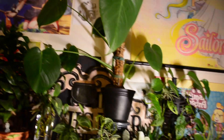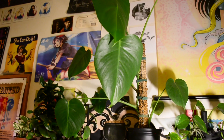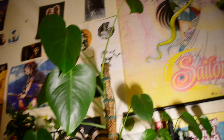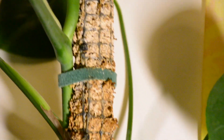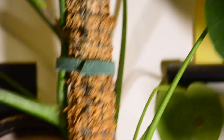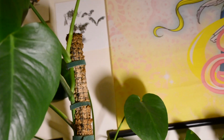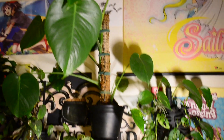Up here is my Monstera Deliciosa, one of my pride and joys. I've never had a plant do so well. When I bought it, it only had two or three leaves and two of those have since died off, so all of these leaves grew in my presence. It's on a moss pole and it's actually growing into the pole in a couple of spots. We're getting near the top though, which makes me nervous. I've had it for a long time and it's done very well, so I'm quite proud of it.